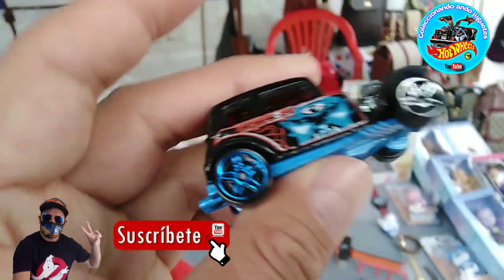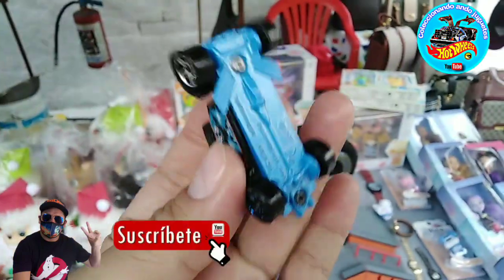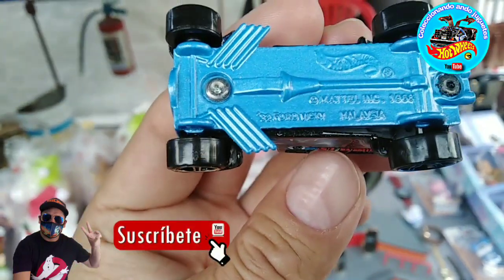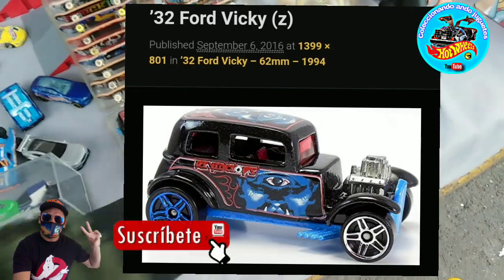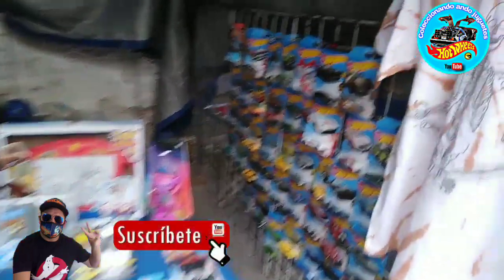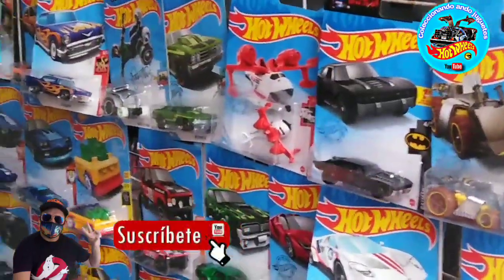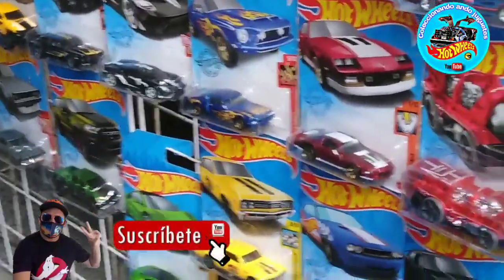A ver, vamos a ver qué tenemos de este lado. Está bonito, la verdad está bonito este casting, este no lo había visto. Es el 32 Ford Vicky, y este está en internet en 200 pesitos — es de 1994. Estamos encontrando buenas joyas, ya extrañaba yo salir al tianguis, la verdad. Aquí tenemos algunos Hot Wheels, pero quiero algo antiguo, quiero algo vintage — ya sea Hot Wheels o Matchbox, pero algo chingón tenemos que encontrar.